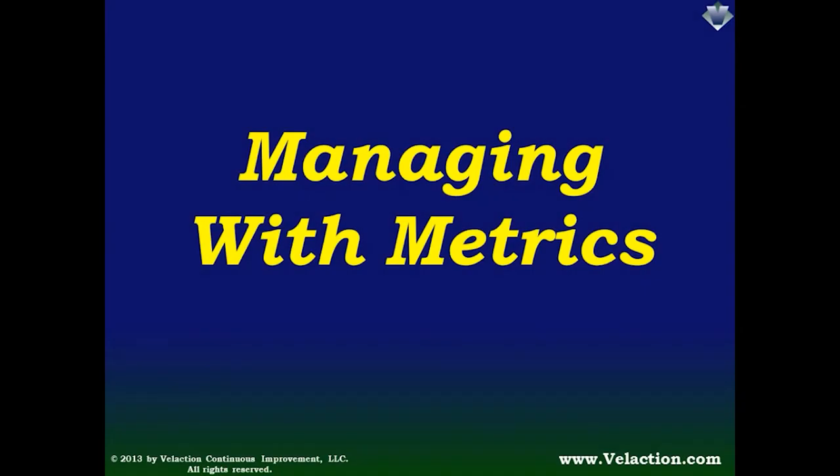Welcome to VilAction Continuous Improvement's presentation on how to use metrics to manage your operation. My name is Jeff Hajek, and I am the owner and founder of VilAction. I am also the author of the book, What Do You Mean I Gotta Be Lean?